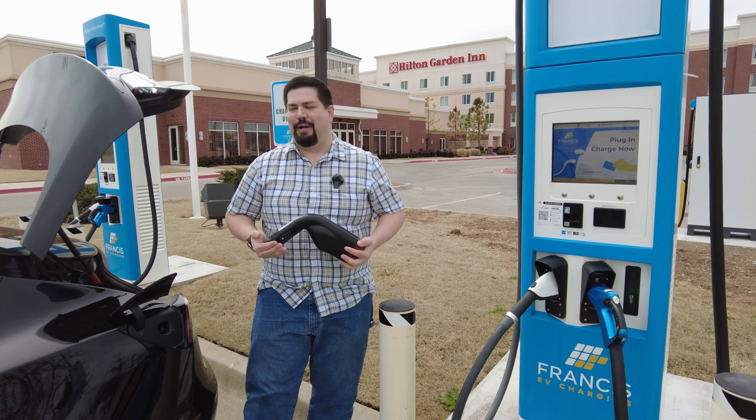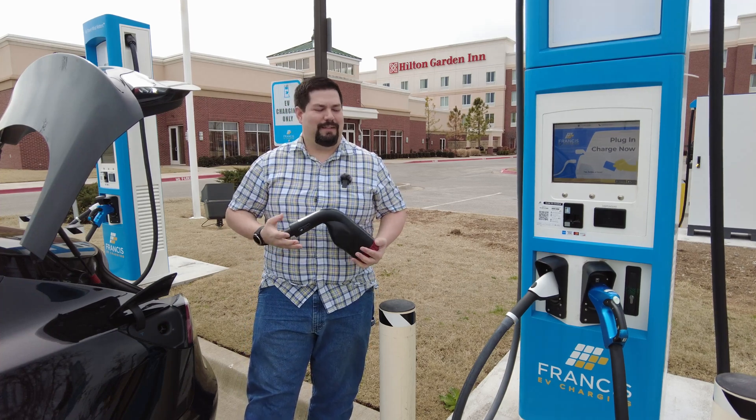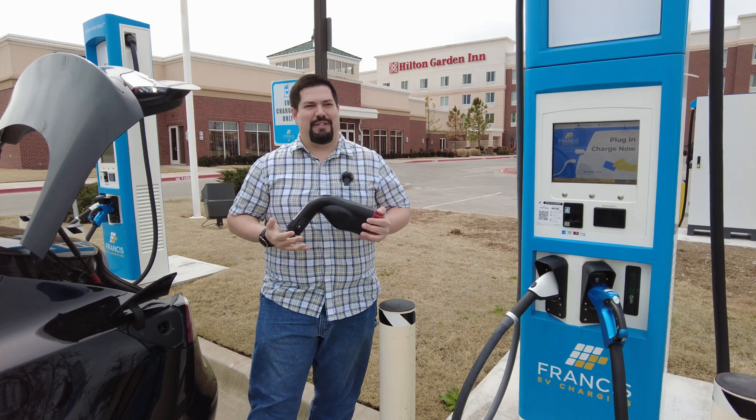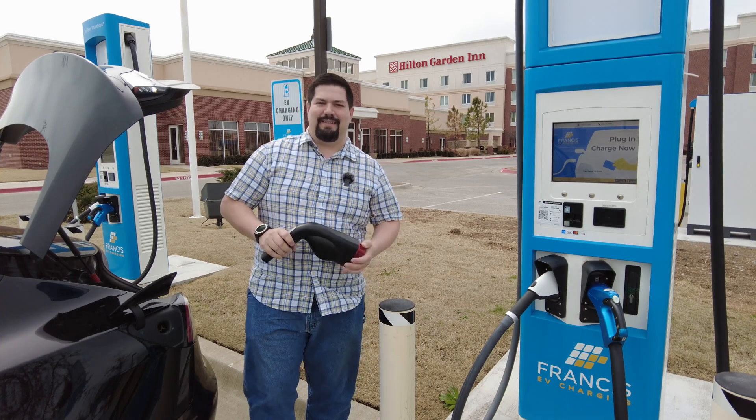Here I am back in the very windy lot in Oklahoma to try out this BTC high-power station once more with firmware version 143. Let's give it a try.